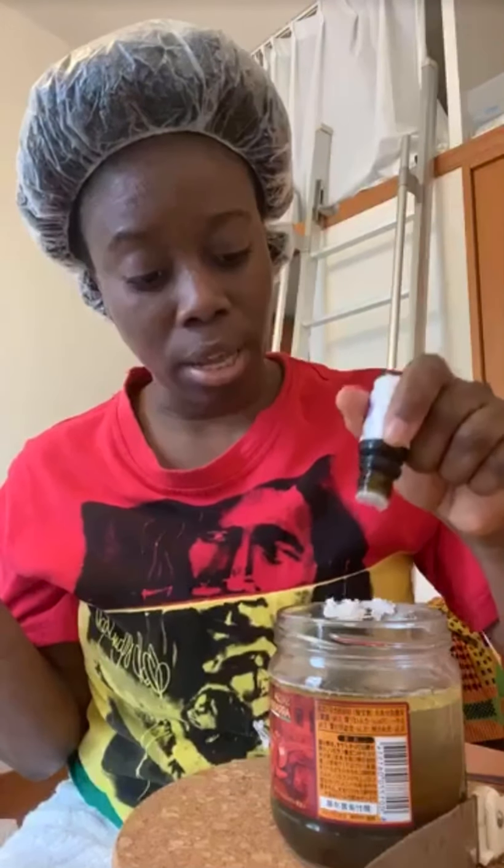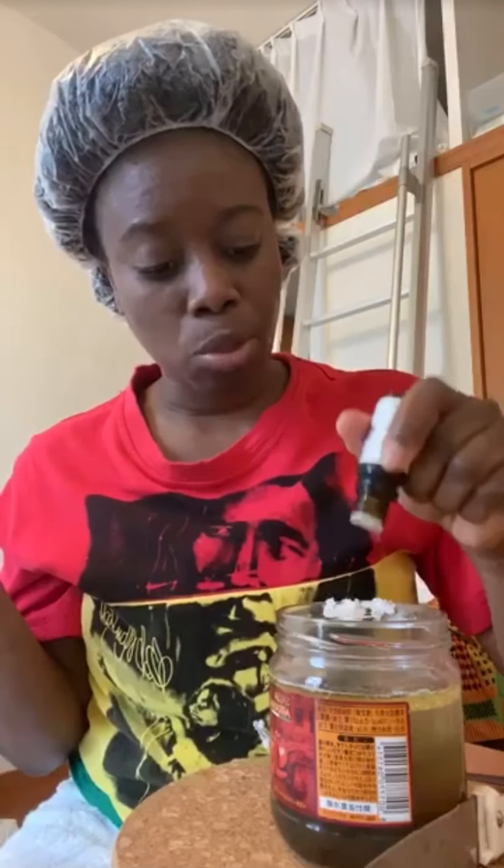Welcome to all those who are watching! I'm making DIY shampoo because I know shampoo in Japan is not there for Black people - not for our hair type. I used to use Pantene Pro-V but I just realized it's finished, so I'm making my own shampoo right now.